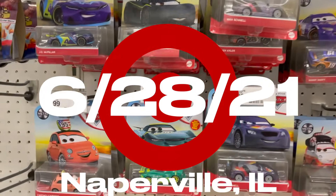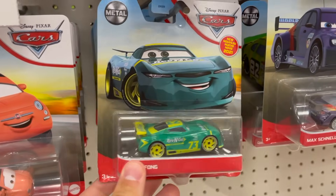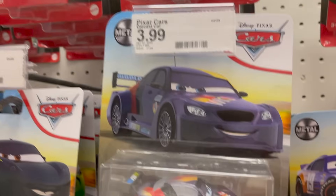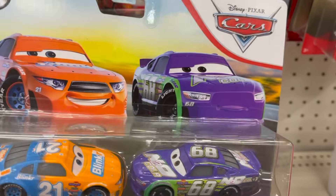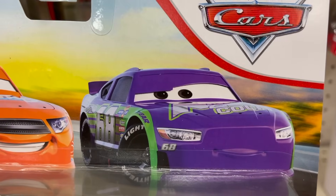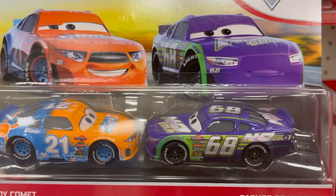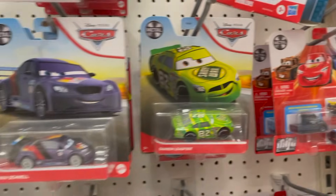We're here at another Target and they have remnants of a whole bunch of cases — looks like a little bit of D, maybe some F, definitely G. I got Pam Wheeldaro and Brian Spark. But they do have this two-pack, and they updated Parker Braxton's artwork finally — they put the correct one on there instead of just putting Manny Flywheel. So I will be picking that up for sure because it's such a monumental correction. And yeah, that's pretty much it for this store.